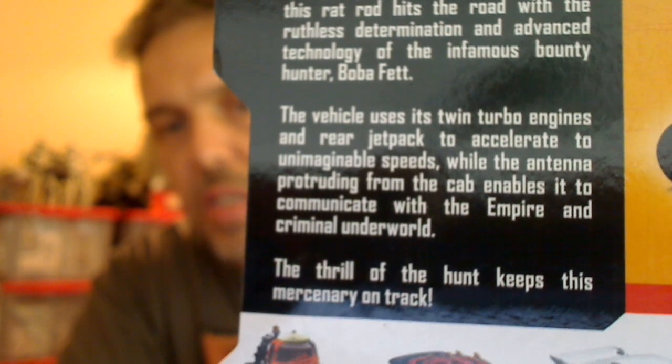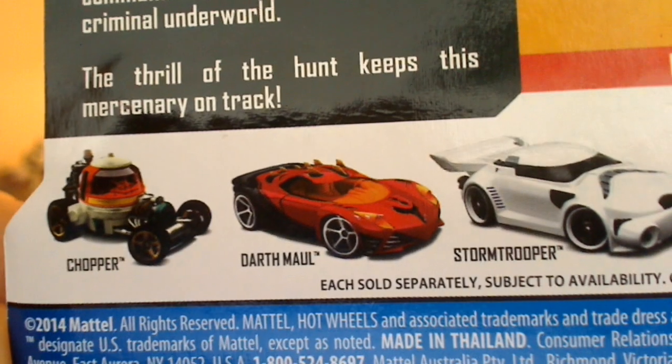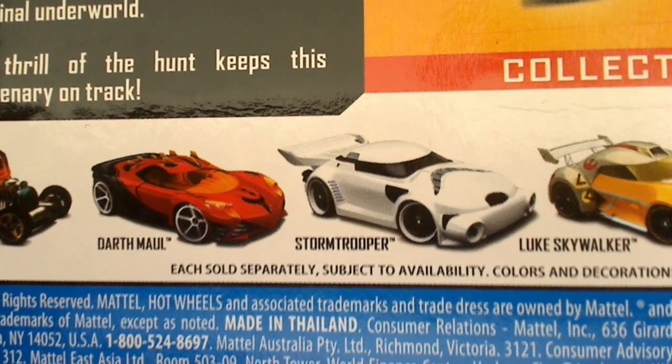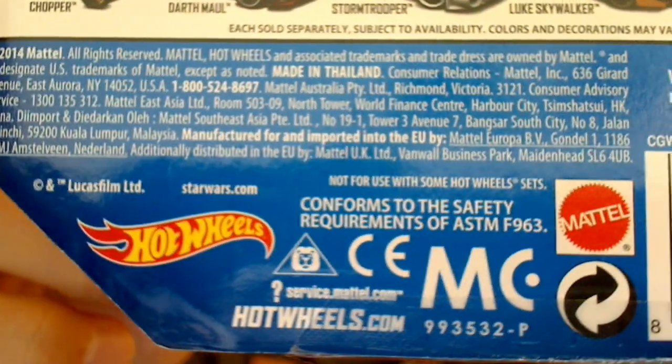And there are some other cars in the line — I'm not going to be picking them up. A good friend, Jason at the Realm Recap, he's really into these at the moment. Chopper, I think he just got — Scott helped him out, I think. Darth Maul's one of the cars; if I was going to buy one, that's a good-looking car. Stormtrooper, Luke Skywalker, and Duffy. And of course there are many, many more out there made by Mattel.